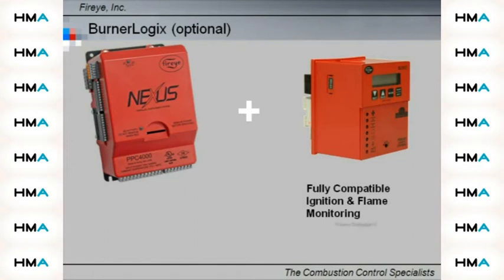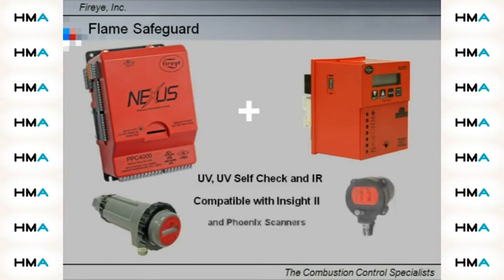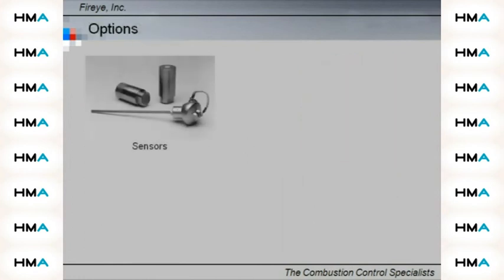Time-proven FireEye flame scanners and amplification circuits using UV self-check and infrared sensors provide fast, reliable scanning of most commonly burned fuels. Modulation control is provided by the pressure and temperature sensors.